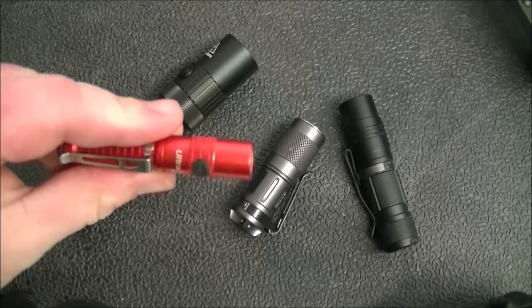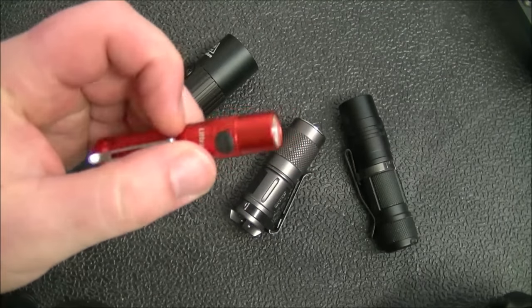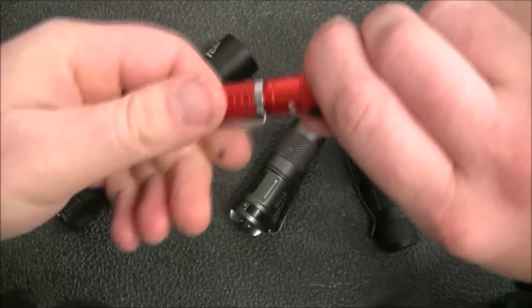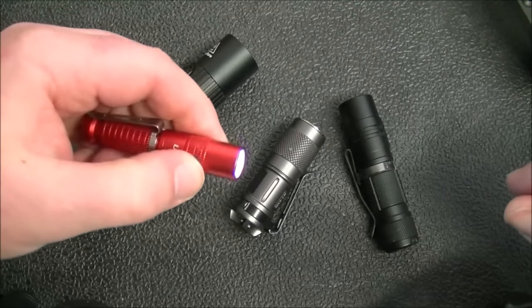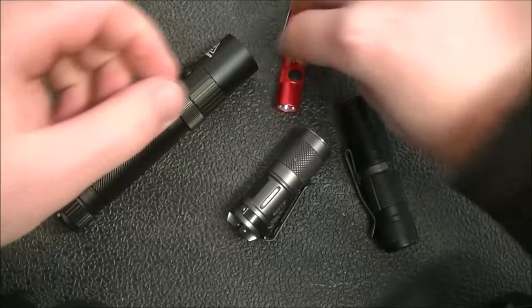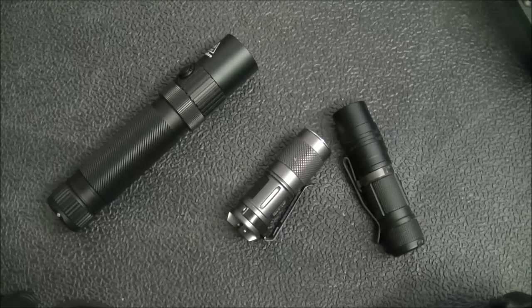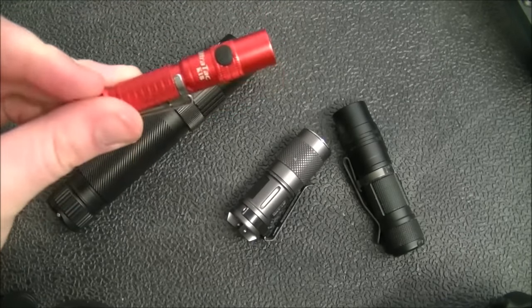This is the Ultra Tac K18 — a really bright little light that takes a double-A battery, so the battery itself is not too expensive. I do find this one has a tendency to turn on when I don't want it to, so my solution is to simply unscrew it one twist. With that little solution in place I carry this light a lot; I really like it.